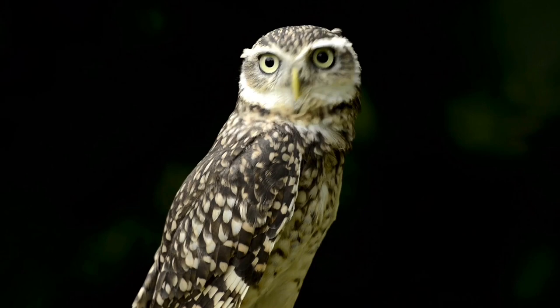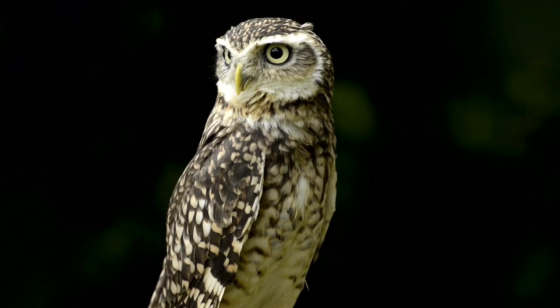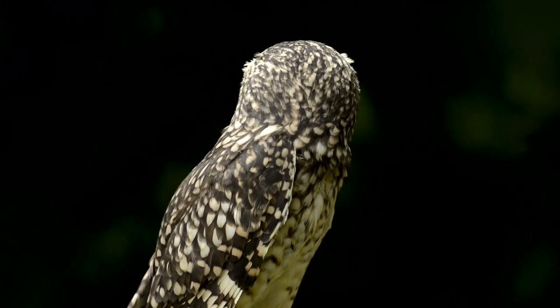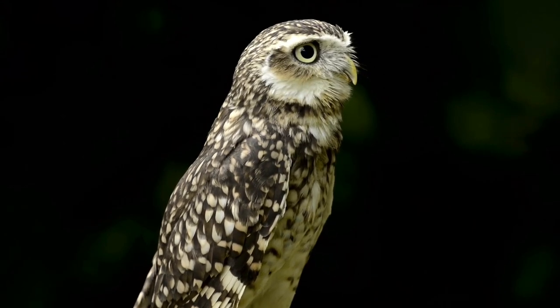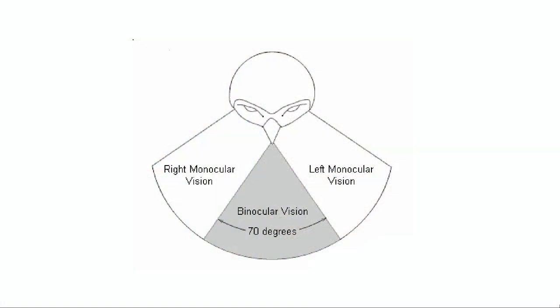Binocular vision: some birds have an eye on each side of their head, like a robin, who sees one scene with its right eye and a completely different scene with its left. People and owls, with eyes located on the front of their face, have what is called binocular vision. What we see through one eye overlaps much of what we see through the other eye. Binocular vision helps owls judge how far away an object is, what size it is, and how fast it is moving. By moving our eyes from side to side, humans have a 180-degree field of vision, of which 120 degrees is seen by both eyes. Owls have about 125 degrees field of vision, with up to 50 degrees seen with both eyes.